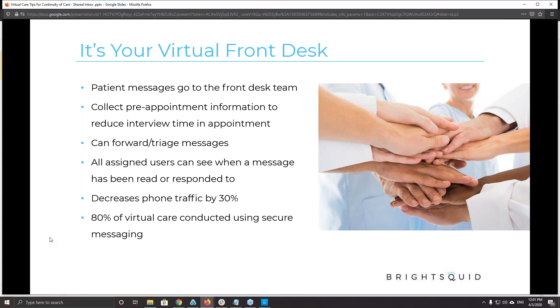You should have two inboxes if you have access to shared inbox — your personal and your shared inbox, which really functions as a virtual front desk. Patient messages come into the front desk and everybody who has access can see them. You can use it to collect pre-appointment information and book appointments. Clinics have reduced their actual appointment time by 50%, cutting in-person visits in half to see more patients and address more issues.